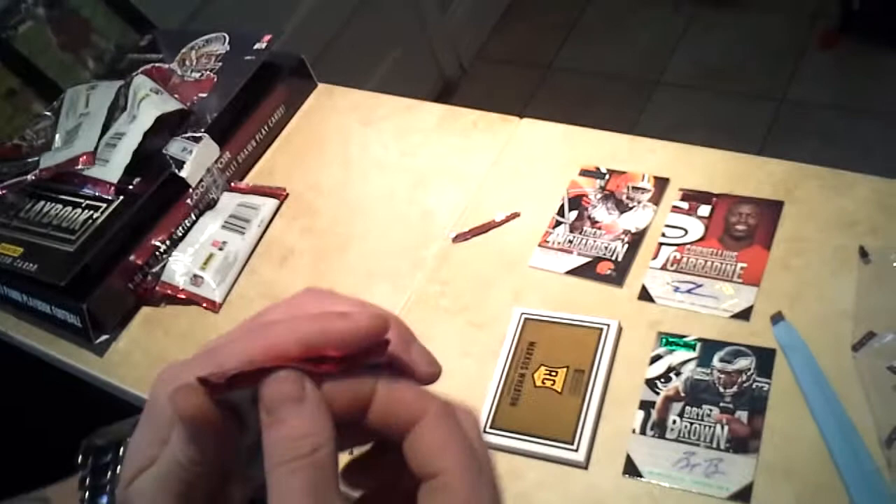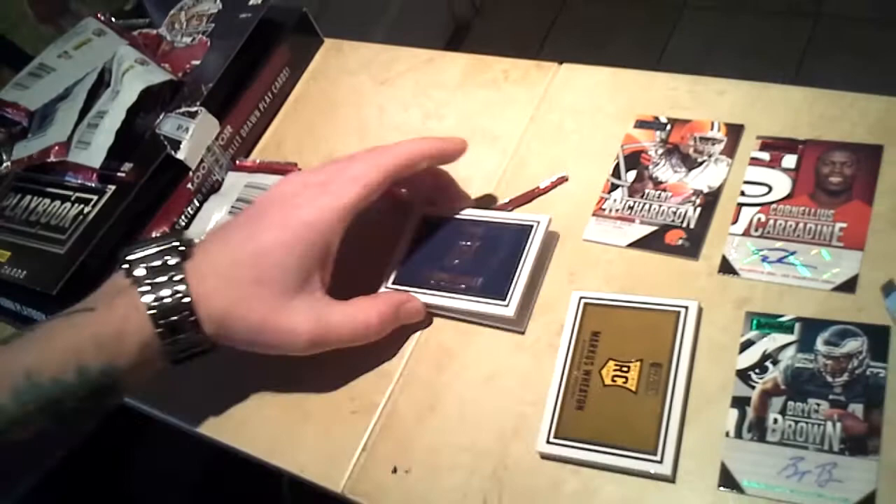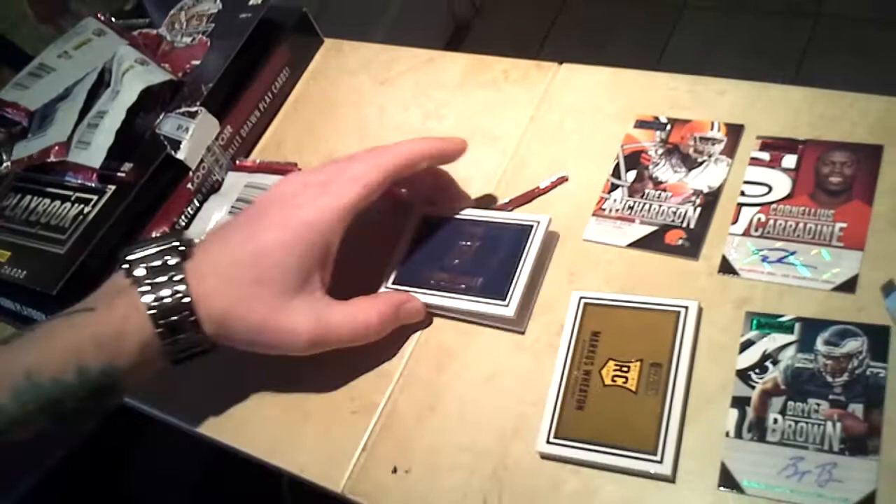So far we ended up with 5 cards. Normally we only get 4 cards a box, so we definitely got an extra card on this one. Stedman Bailey, St. Louis Rams, jumbo patch, 164 out of 199. To recap: we have the Philadelphia Eagles auto, Marcus Wheaton, Stedman Bailey, Trent Richardson, and Cornelius Carnelia. That's it, guys. Thanks.